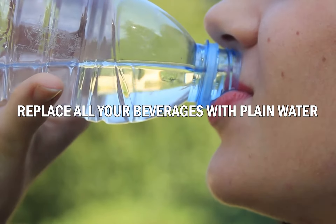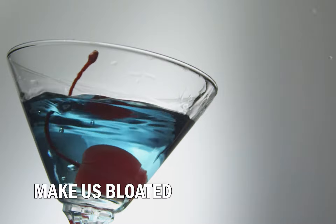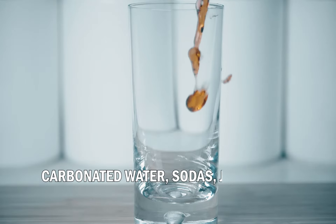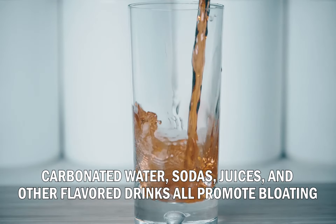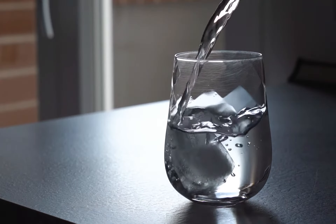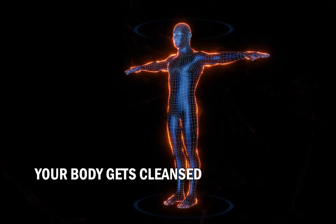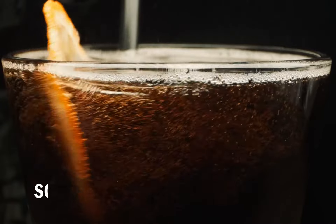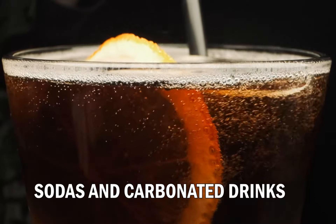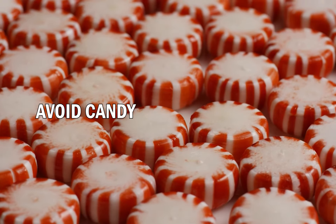Number one: replace all your beverages with plain water. Most drinks available nowadays make us bloated — carbonated water, sodas, juices, and other flavored drinks all promote bloating. Increasing your water intake will help start a detoxification process; your body gets cleansed of the elements that prevent the loss of water weight, mainly those from sodas and carbonated drinks.